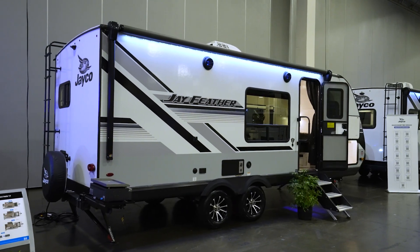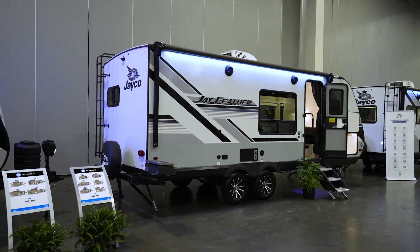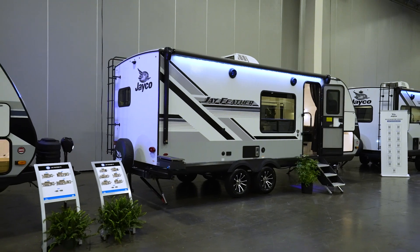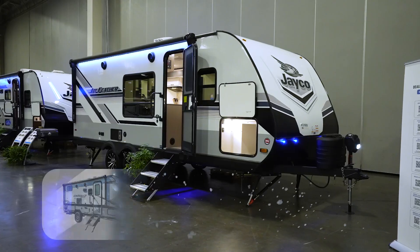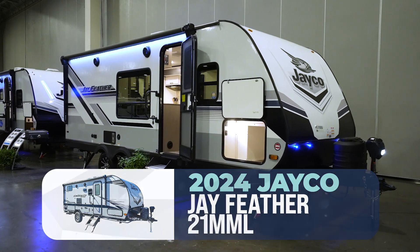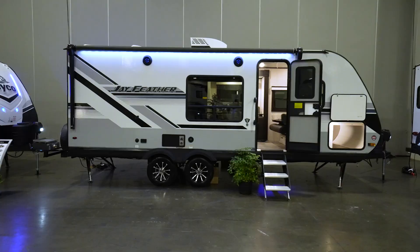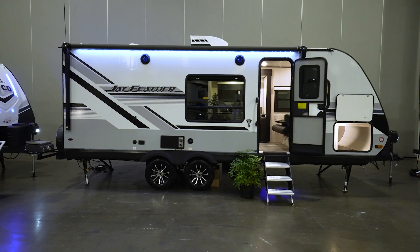Love this lightweight fiberglass couple's RV, and you can pick it up today at your local Camping World. Leave me some comments down below and let me know what you like — and what you didn't like — about the J-Feather 21 MML. We love hearing from you. Tell me where you'd take this beauty and what you and your loved one are going to do with it. I'm Chris Young for Camping World — hope to hear from you soon.